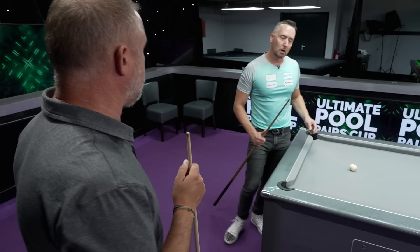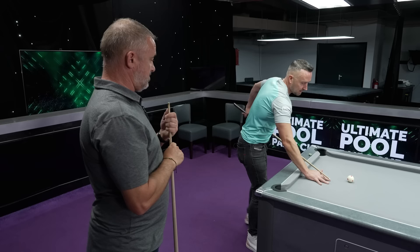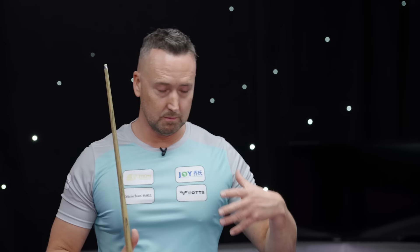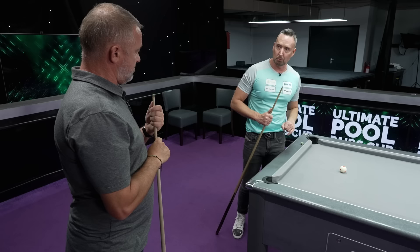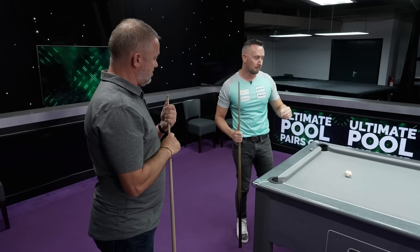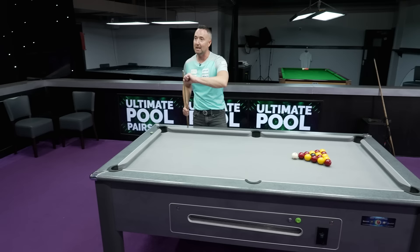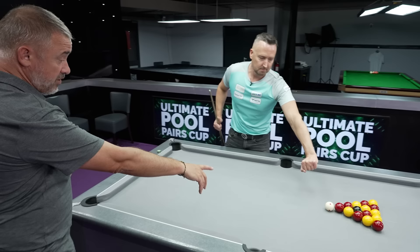The most common mistake I see with amateur pool players is that when they strike the cue ball, the cue comes up in the air straight away — you're effectively losing all the power up into the ceiling. To generate the most powerful break, firstly keep the tip in contact with the cue ball for as long as possible. We call it driving down through the bed of the table. Keeping the tip in contact longer means keeping the cue ball in contact with the front ball for longer, which generates as much power as possible going through the pack.